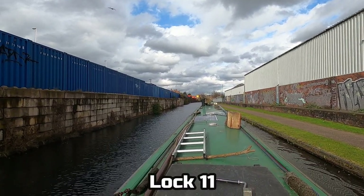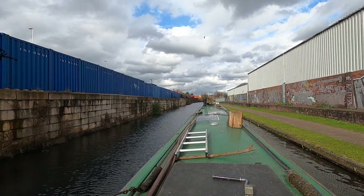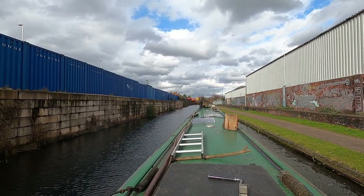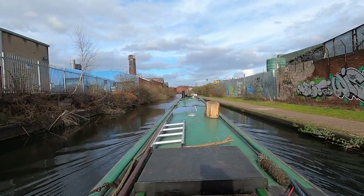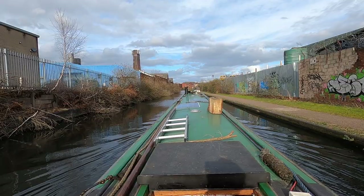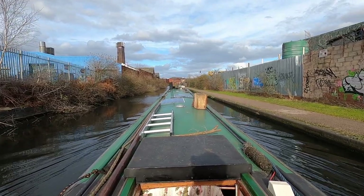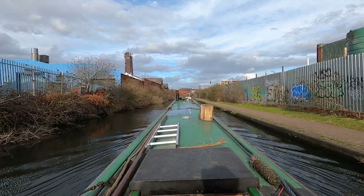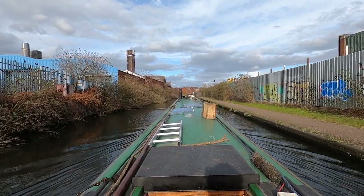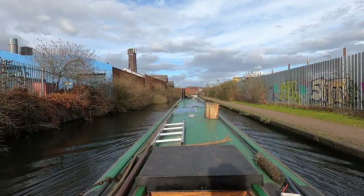Onward to lock one. Scott's gone down there to set that one for me — I'll go straight in and then come back and set it for him. Well, that's the three locks done for the day, coming down now towards Cuckoo Wharf.